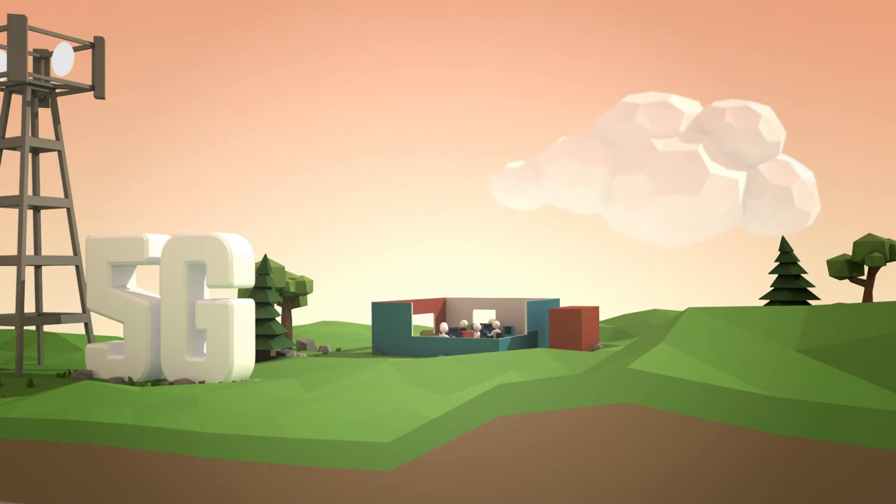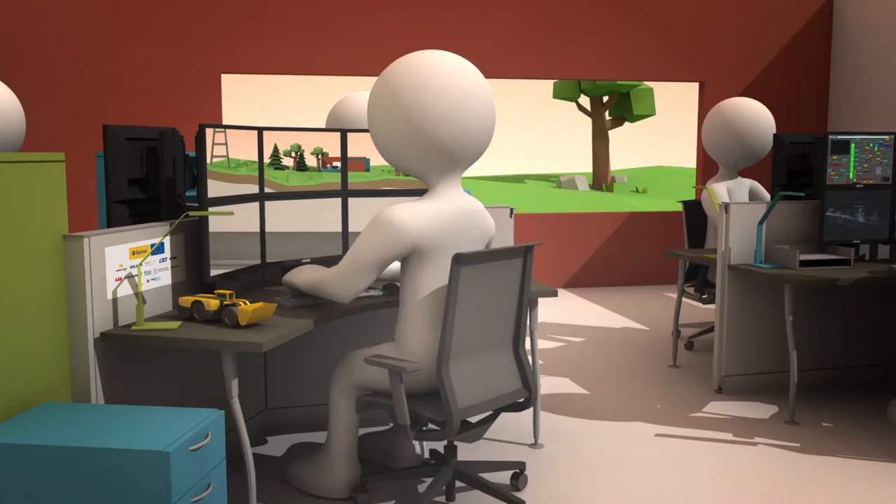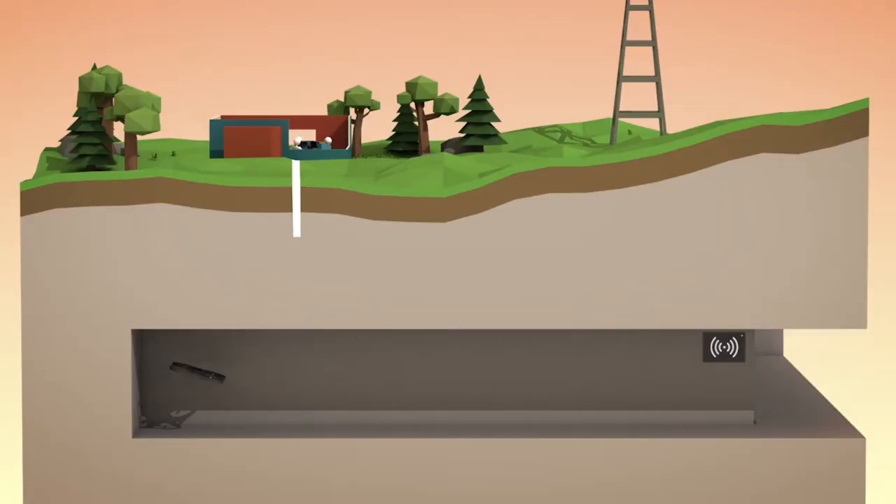Today, operators can already safely control some aspects of the mining cycle tele-remotely. SIMS will allow even more operations to be controlled from the safe, office environment of the control room. Here we see work orders being sent out based on the previous shift's results.